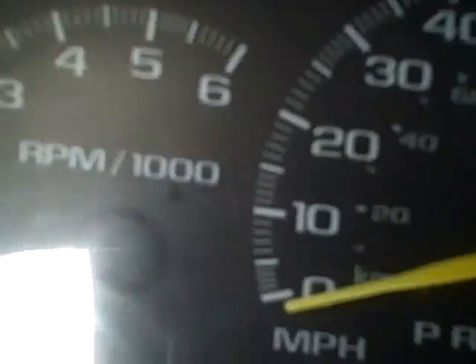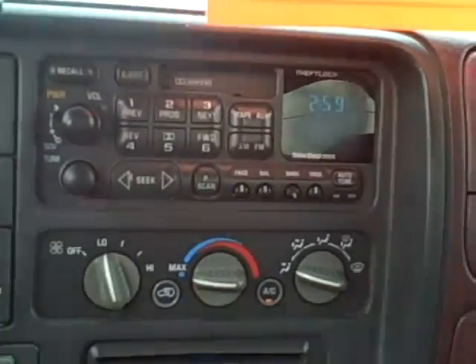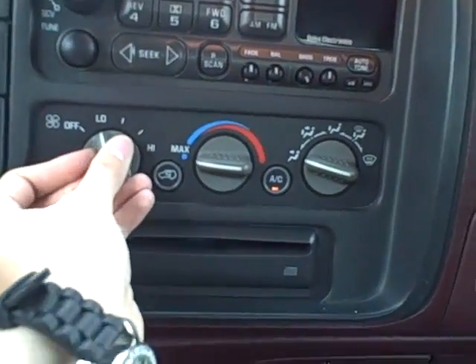Miles currently state 225 miles. In the middle you have your radio controls as well as heating and cooling controls and CD player. Four wheel drive buttons are beside the CD player.